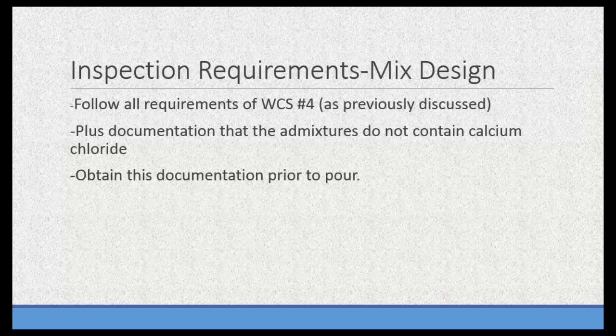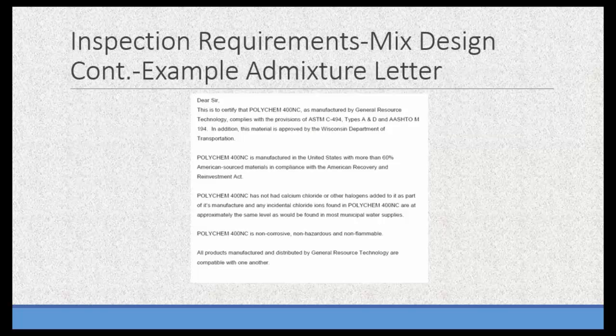Travis covered the mix design in detail. The key thing I emphasize is that with cold-weather concrete, you've got to follow everything required in WCS Number 4 as you would in a warm-weather environment, plus deal with admixtures. Make sure the admixture doesn't contain calcium chloride. I get the cut sheet from the manufacturer or supplier — this slide shows a typical example stating no calcium chloride is added. That becomes part of my documentation for the mix and goes in the job file.